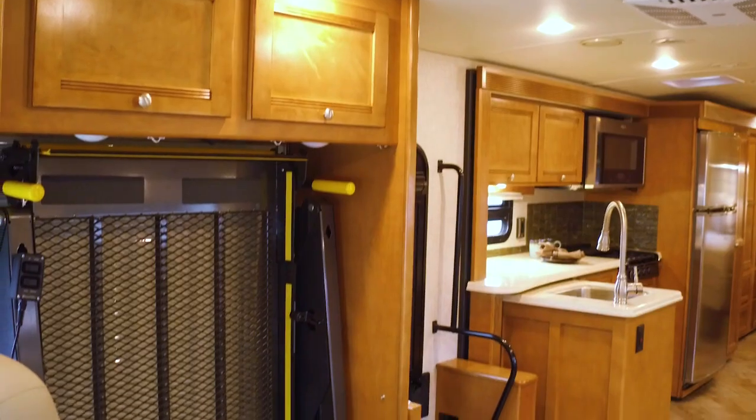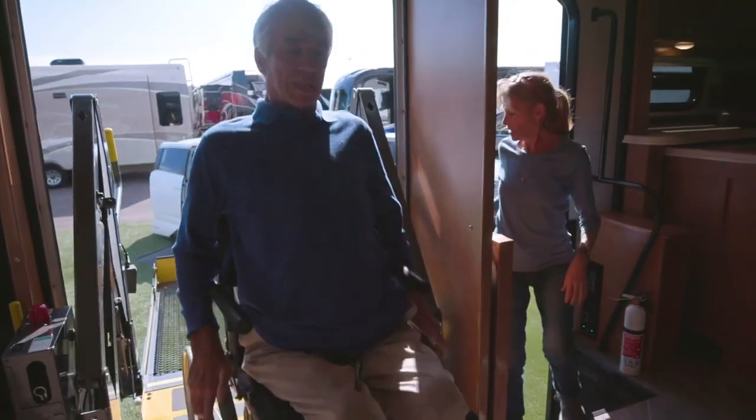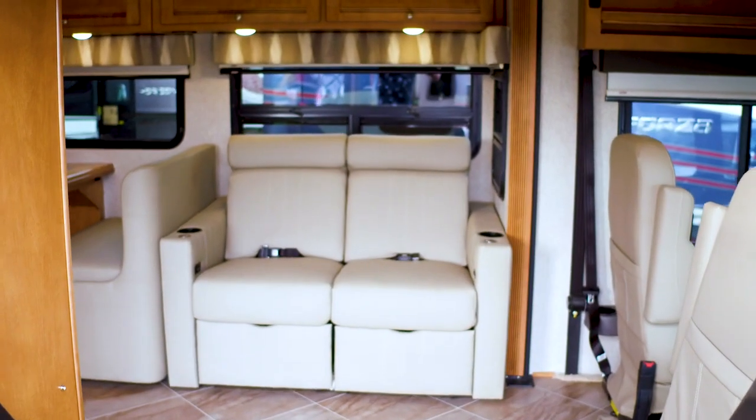The wheelchair entrance features a powered roll-up door with a wall mount and a key fob remote. We feature a commercial-grade platform lift with 800 pounds of lifting capacity. The Forza is a mid-entry coach, so you enter into the living area.